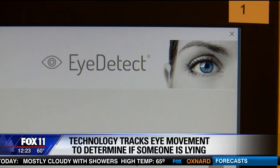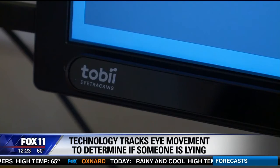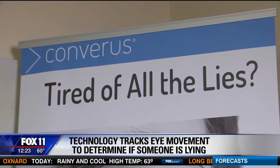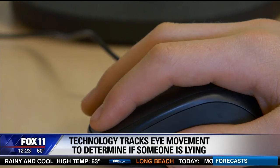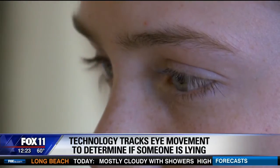Apparently, lying is all in the eyes. New software called Eye Detect is designed to help companies reduce corruption and eliminate loss. The technology uses a small bar to track your eye movement and detect if you're lying. It was developed by researchers at the University of Utah and is now being distributed around the world for companies to use.